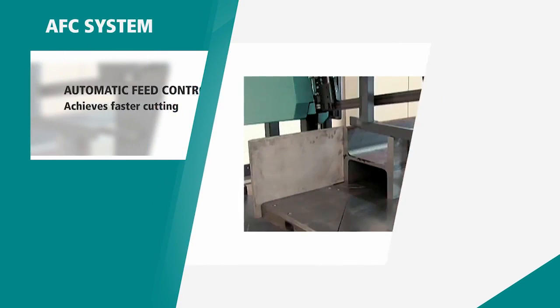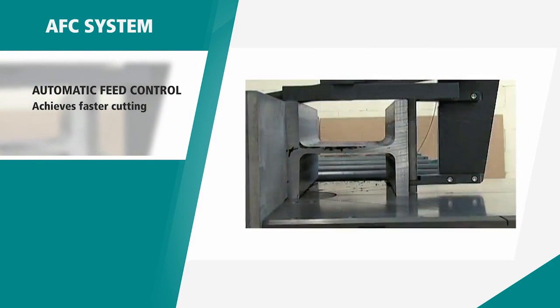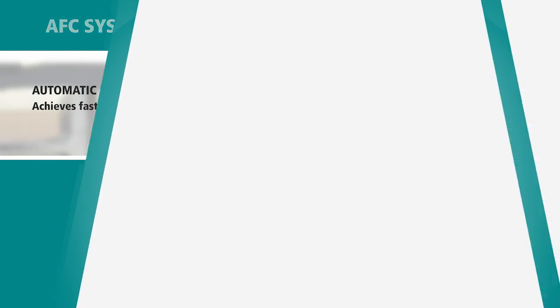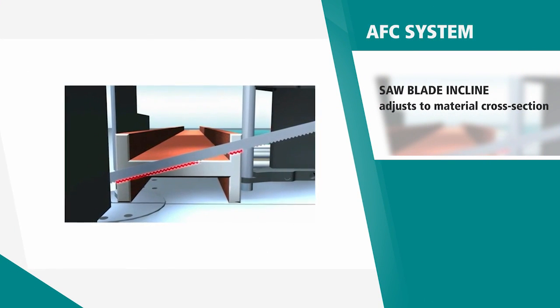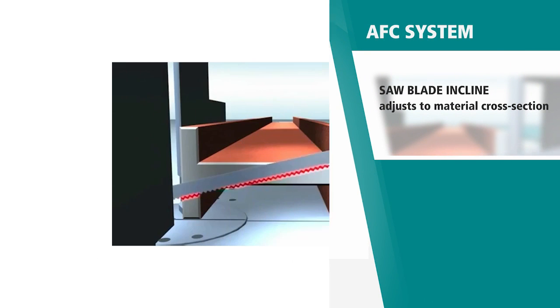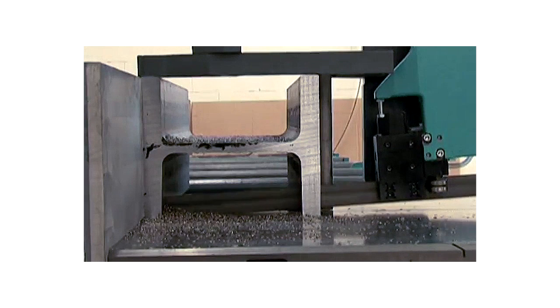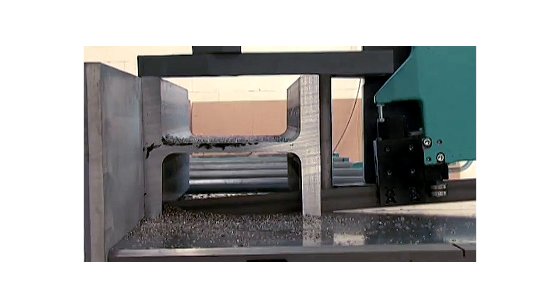This feat is the result of inventions across many disciplines, one being the patented Automatic Feed Control system. This system enables the saw blade incline to automatically adjust to the material cross section of the profile, resulting in minimal engagement length of the blade in the material, which in turn achieves faster cutting and a longer lifespan.